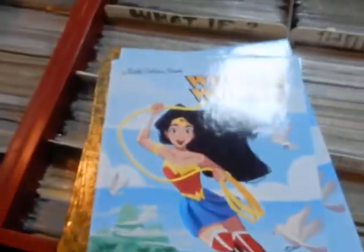We got a Wonder Woman Little Golden Book — a Little Golden Book for Wonder Woman. These are $4.99.